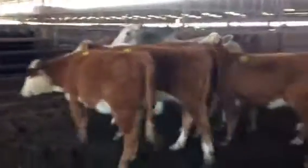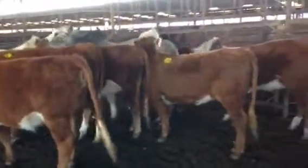Two already calved, keeping the heifer bulls. And the low birth weight Brahman bull there, which they're all bred to. Good heifers. I like them.